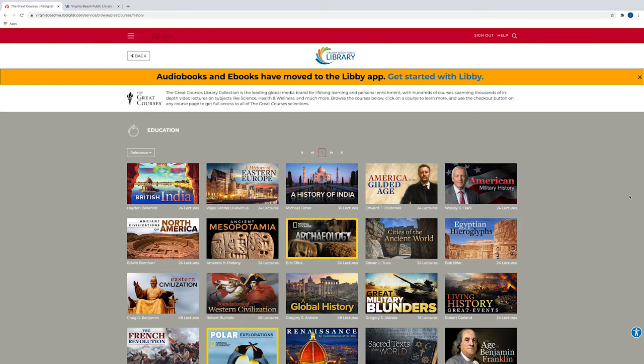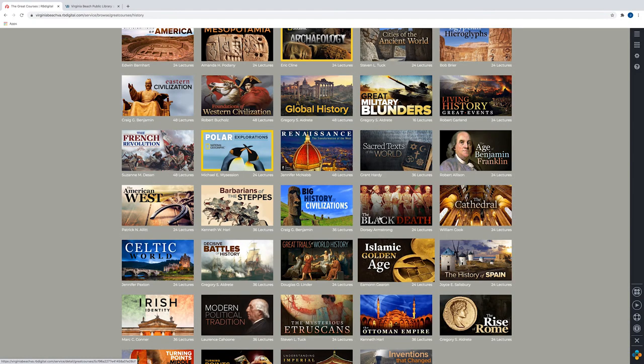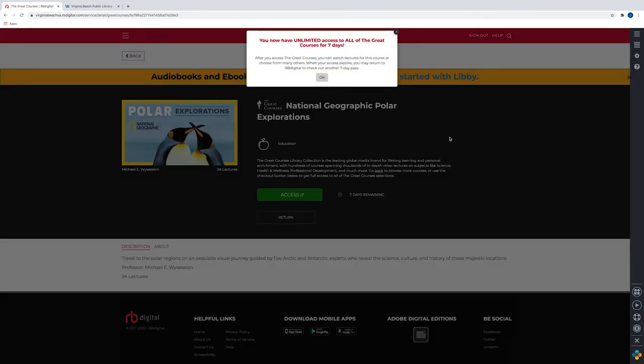I do want to point out that this little icon over here on the right is an accessibility icon. So if you're having any difficulty seeing, you may be able to maximize your screen or maximize what you're seeing by using these tools, these widgets. All of this is available for free with Virginia Beach Public Library's library card. When you want to view one of these videos, click Check Out. Now it says I have unlimited access to all of the Great Courses for seven days.